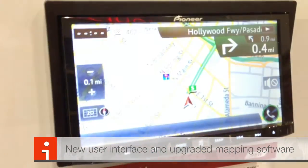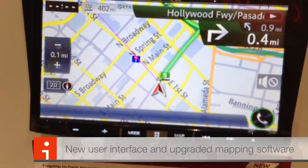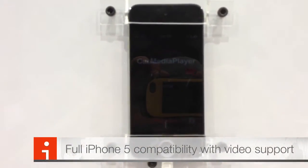Let's check out the new map screens — better looking map screens, probably better information. There's a direct dial phone button. This one's currently hooked up to an iPhone 5, so it will do a complete media player.